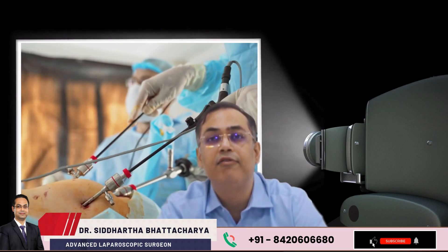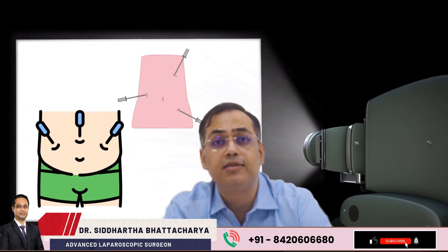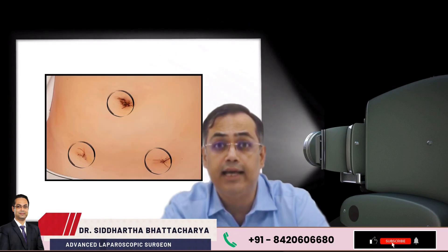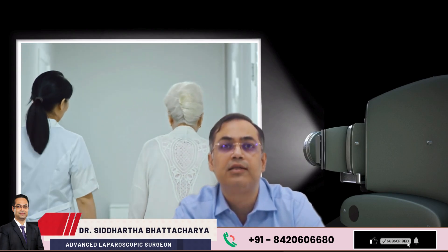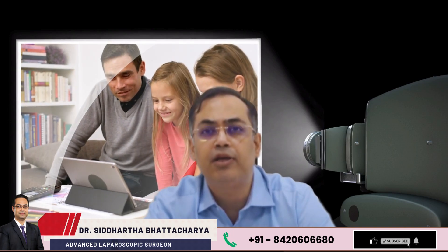The solution is a minimally invasive procedure known as laparoscopic hernia repair, where small cuts and tiny instruments do the job. No large scars, less pain. And the best part — patients usually walk within hours and go home within a day or two. Recovery is quick and you are back to daily life within a week in most cases.